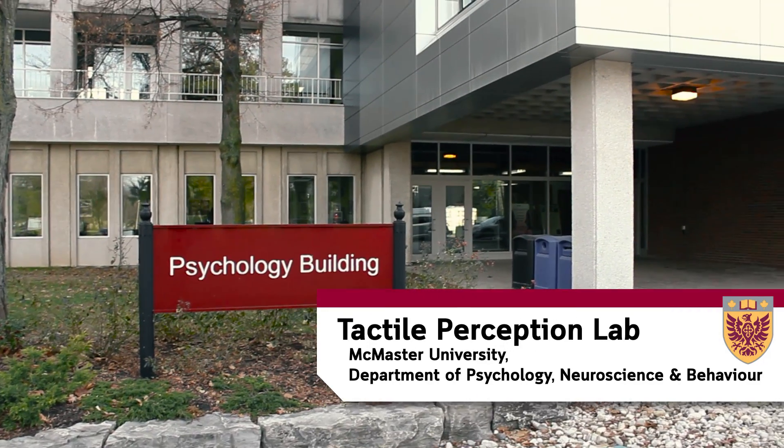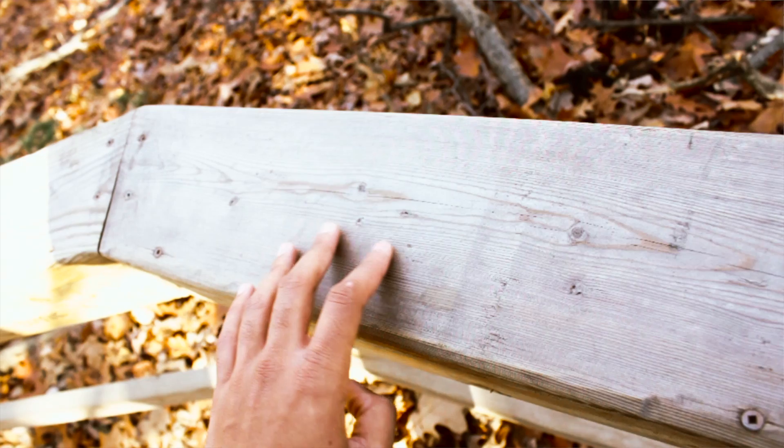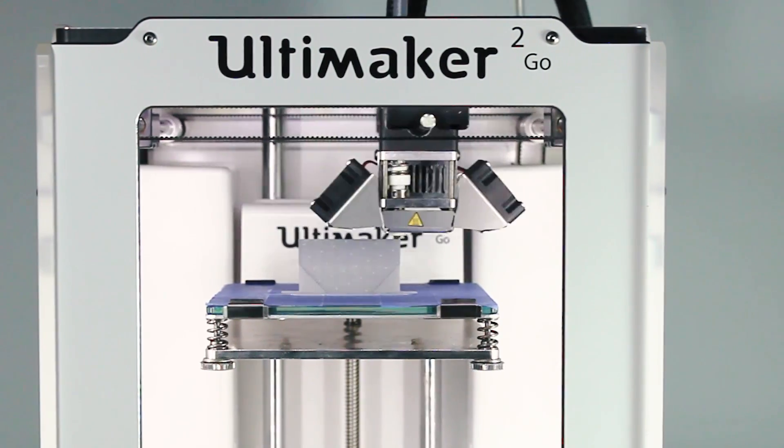In the Tactile Perception Lab, we explore that mystery from a computational perspective, focusing on the sense of touch. Using cutting-edge software, we create virtual 3D objects and print them precisely with a 3D printer.